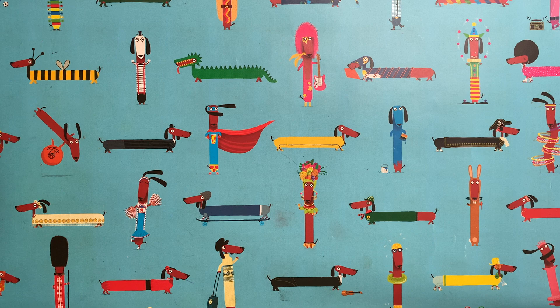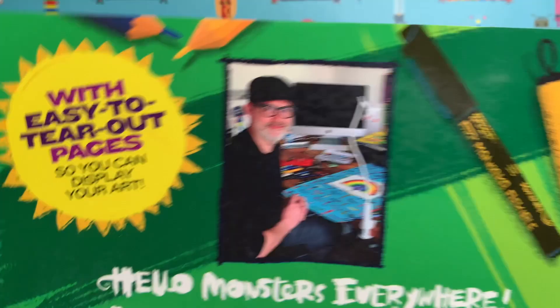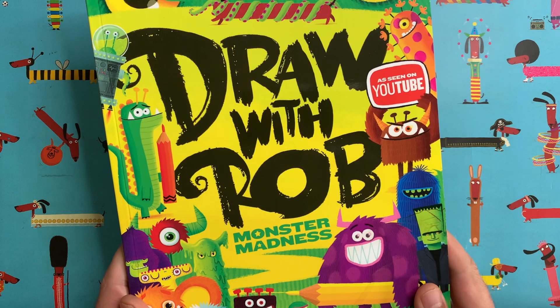Hello everyone and welcome to another episode of Draw With Rob, with me, Rob Biddulph. That's me sitting at the very desk that I'm sitting at right now on the back of the latest Draw With Rob book called Monster Madness, available in all good bookshops now.